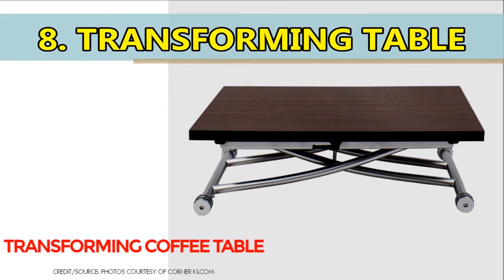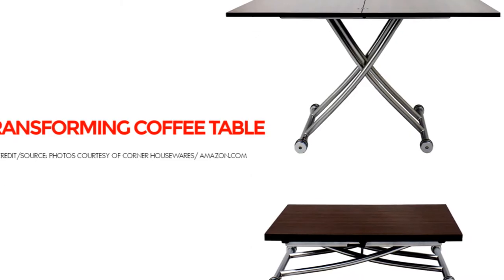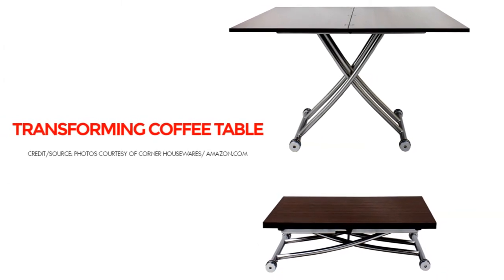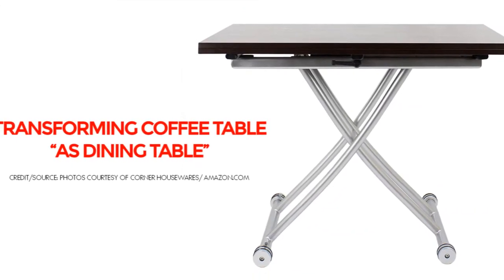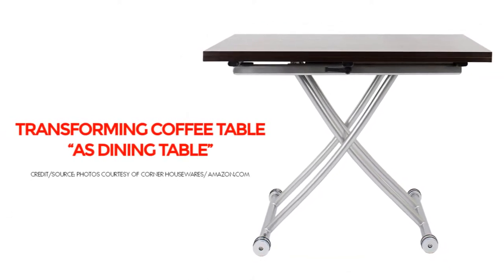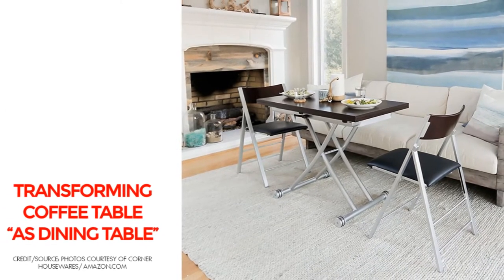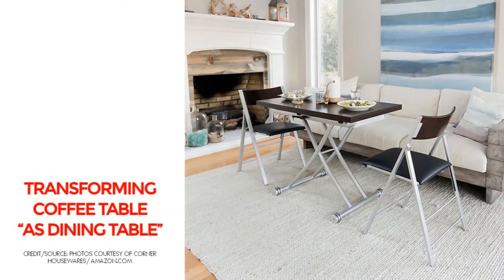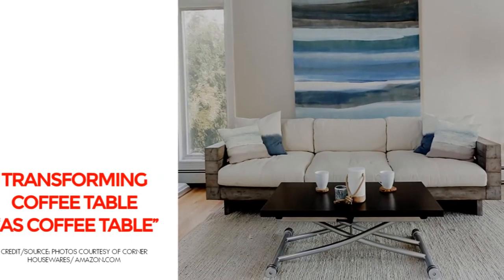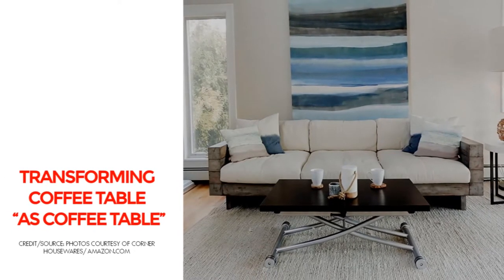Number 8: Transforming Coffee Table. This is a table that can effortlessly transform from a coffee table to a dining table by adapting to your daily needs. The convertible coffee table lifts, rotates, and folds open into a full dining table. An adjustable x-lift mechanism locks the table surface at any height up to 30 inches. This table can seat 4 to 6 people and moves easily on lockable wheels. This walnut-colored transforming coffee table on Amazon by Corner Housewares fits the description.